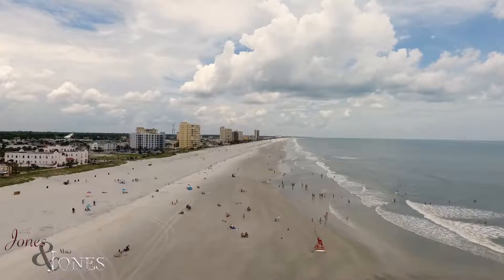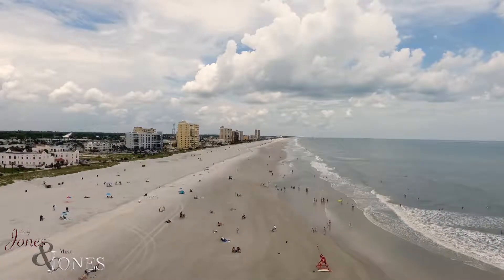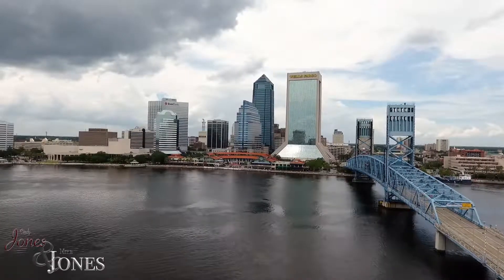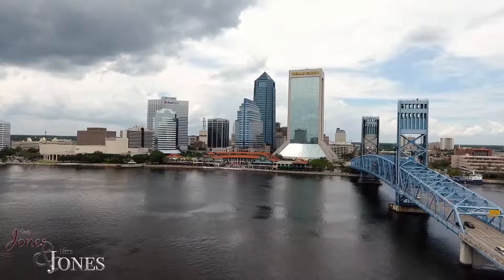You couldn't ask for a better location, but still be hard pressed to find one. Just minutes to Jacksonville beaches and the St. John's Town Center, with an easy commute to Jacksonville International Airport and downtown.